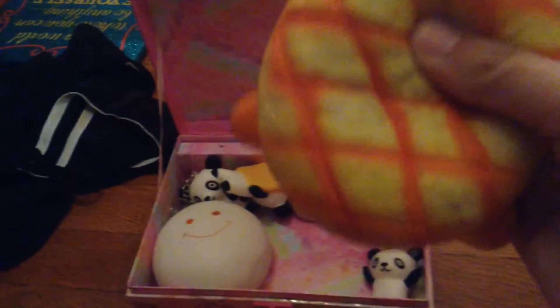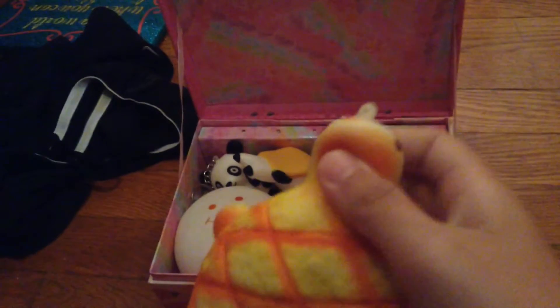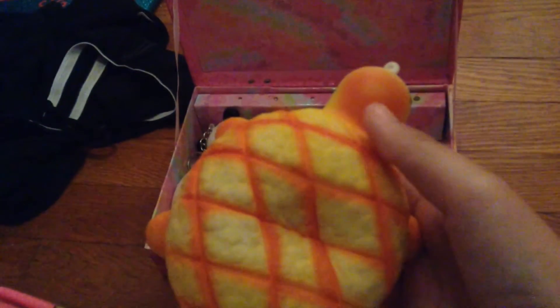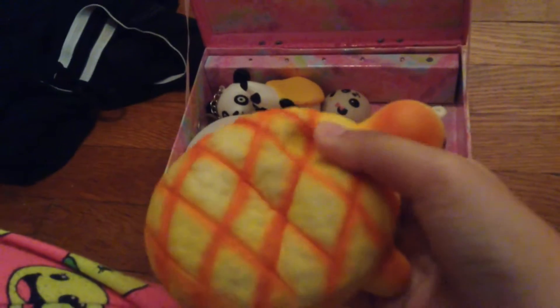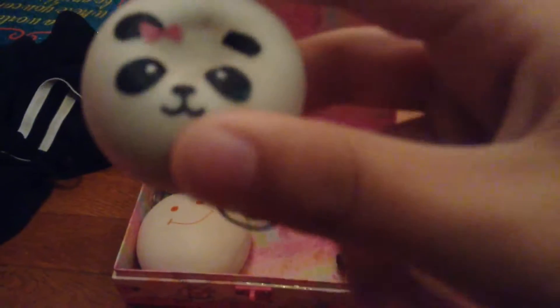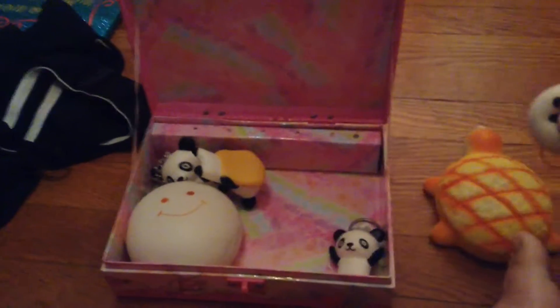The first one I'm going to show is Bredo Torto — a pan bun. It's really cute. And next I have a panda bun, panda bun with a bow. Mini panda bun, not a big panda. Marshmallow bun. Jumbo marshmallow bun.